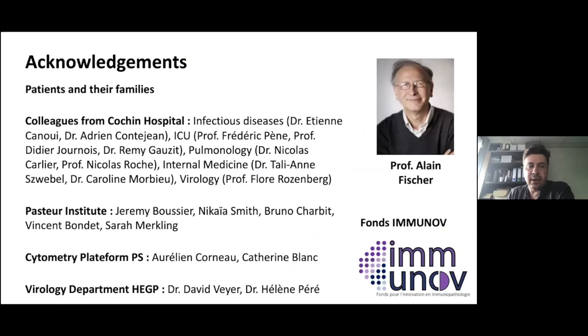I would like to acknowledge my colleagues, all the patients that participated and their families, our collaborators, and especially Alan Fischer, a very gifted immunologist working on pediatric and genetic diseases who helped us to analyze the data very well. Thank you for your attention.